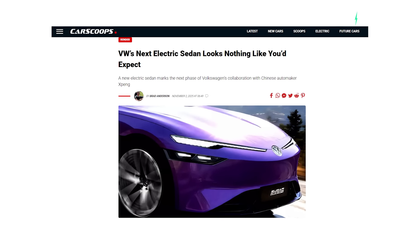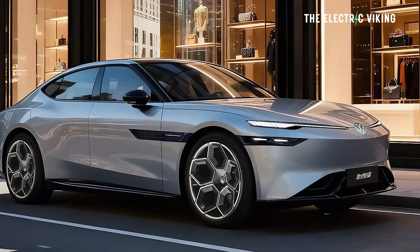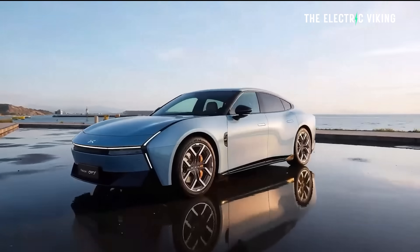Somehow I missed this news from about 10 to 14 days ago. This is the best looking Volkswagen EV I've ever seen, and there's one very good reason for that: it's an Xpeng P7.